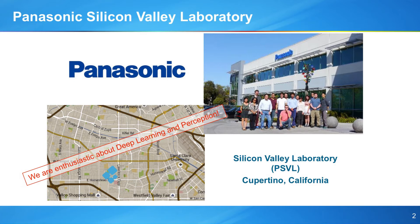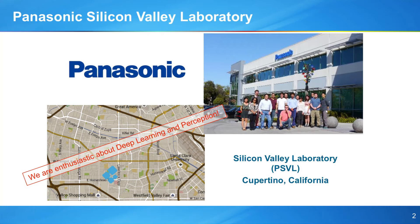Before that, let me briefly introduce our team. We are located in Cupertino, right next to the new Apple headquarters, and we have about 20 people working not only in deep learning but also in many other areas like design, control, robots, and drones.